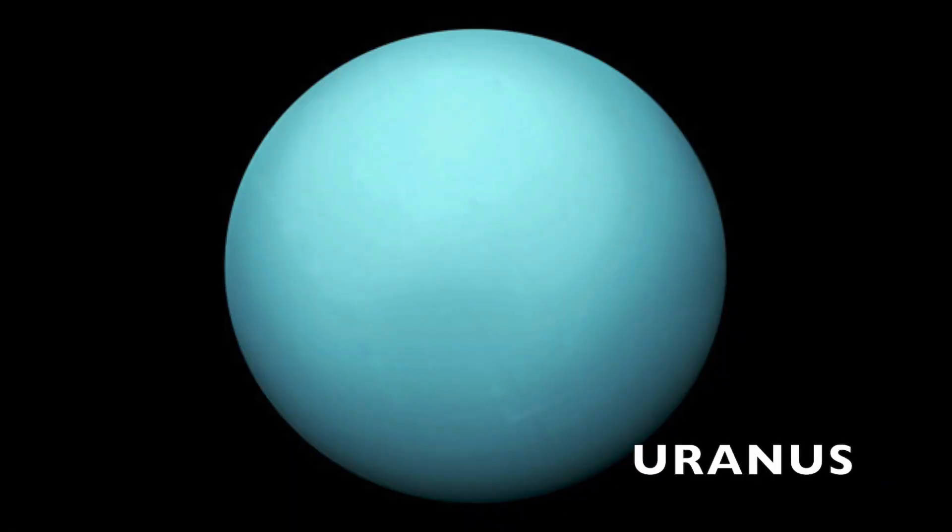I'm Uranus, and I'm 1.7 billion miles away from the sun. Not only does Uranus have the coldest recorded temperature on a planet, it also has wind speeds that can reach up to 560 miles per hour.